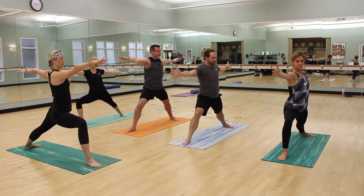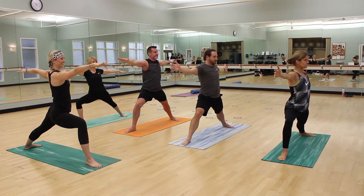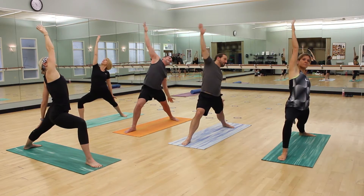In yoga, you can push past a certain pose as well as back off a little bit, and you can always take child's pose or ask for a modification at any point in time.